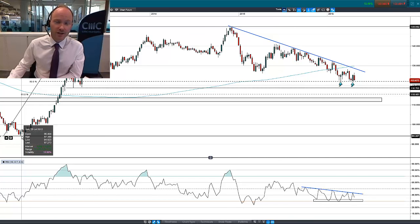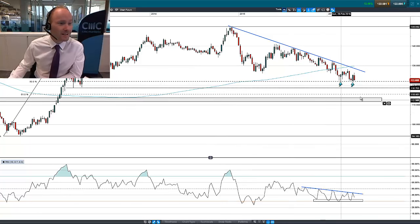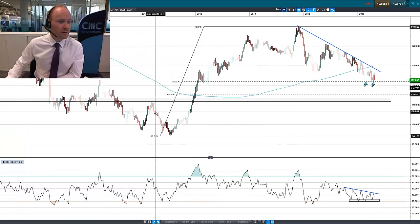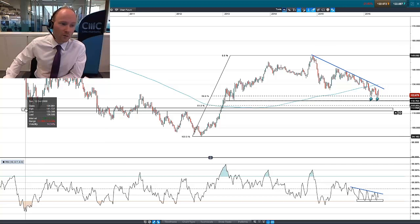So that's a significant part of the move that's already been undone — 50%. If this level at 1.22 gives way, we could be eyeing the next Fibonacci level, which is the 61.8%, coming in around 1.1550. Just below there, if I zoom the chart out a little further, you can see there's been a fairly significant long-term pivot area where price dropped down in the 2008 financial crisis, based around 1.14.